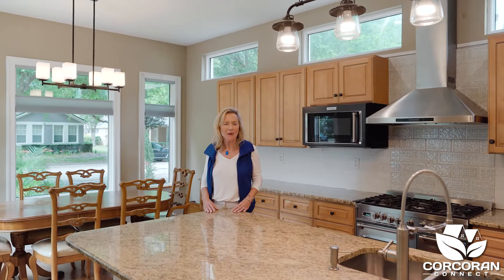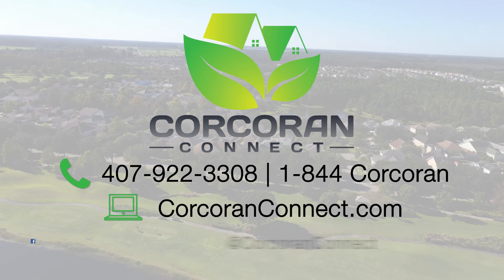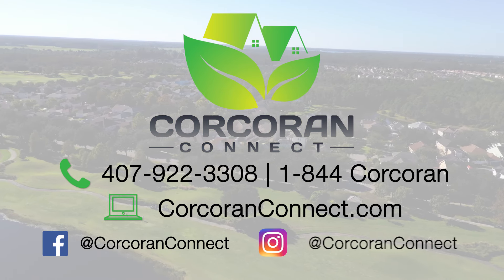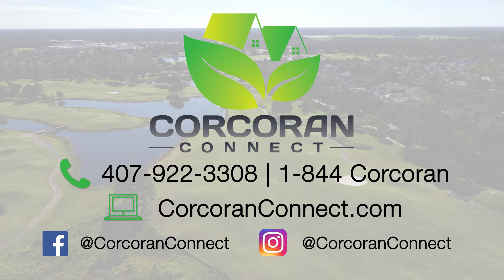So what did you think? I would love to hear from you, so go ahead and comment below. And if you're watching this on YouTube, hit that red subscribe button. This way you'll be notified of other great properties in Harmony, St. Cloud, Lake Nona, and the Central Florida area. In the meantime, give us a call at 1-844-CORCORAN or visit us online at corcoranconnect.com.